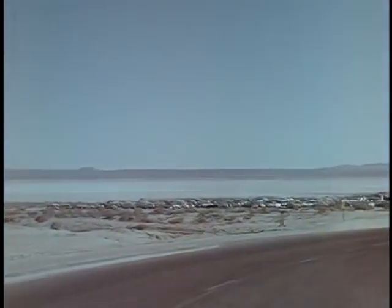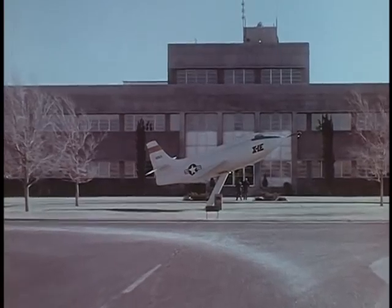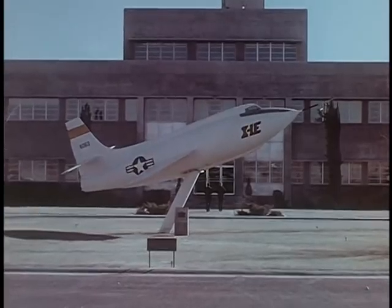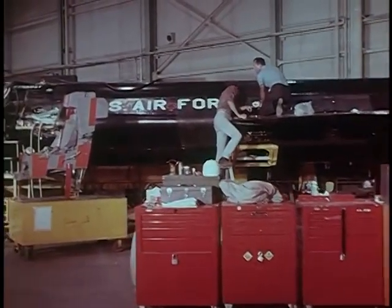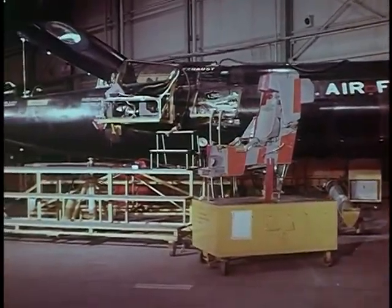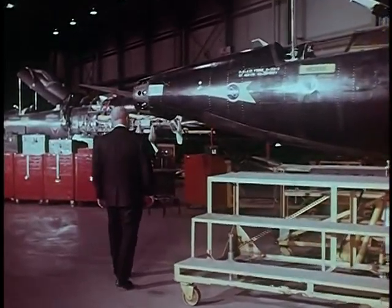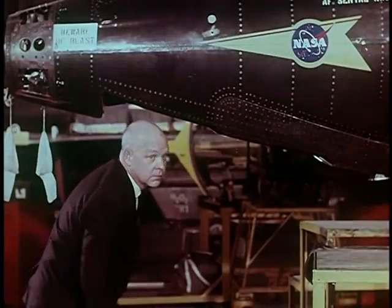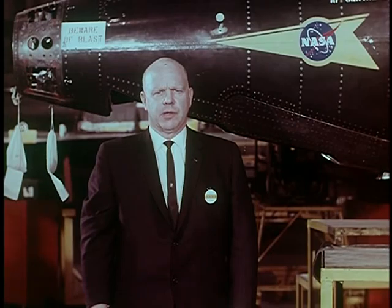Edwards Air Force Base in the Mojave Desert in California — this is where the X-15 story comes together. Here is where test flights of all high-speed research aircraft since the X-1 have taken place. Like all the programs conducted here, the X-15 flight research project had a simple basis: a series of progressive steps to higher speeds and to higher altitudes. But each flight had a more immediate purpose than simply to gain more speed or altitude, and each flight was carefully planned to make the most effective use of this aircraft as a research vehicle. Paul Bickel, director of NASA's Flight Research Center, explains that each flight provided new information or confirmed wind tunnel or theoretical data on the characteristics of an airplane performing in a very advanced flight regime.